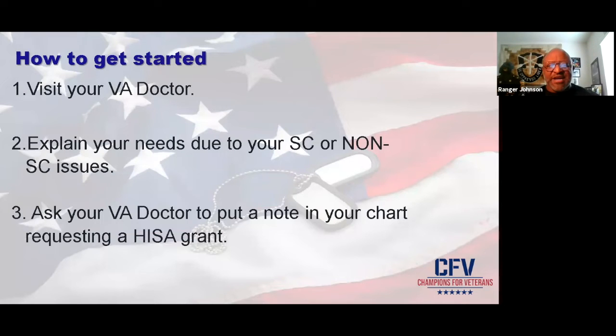Explain your needs due to service-connected or non-service-connected issues with a HISA grant. This can be for service-connected — there's a maximum rate they give you, which I'll talk about in the class: $6,800 maximum as of the recording of this class. And for a non-service-connected issue, you can get up to $2,000.